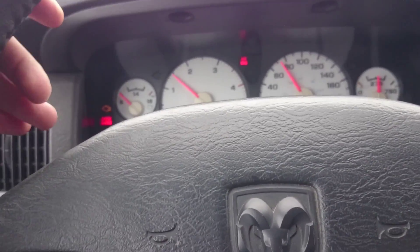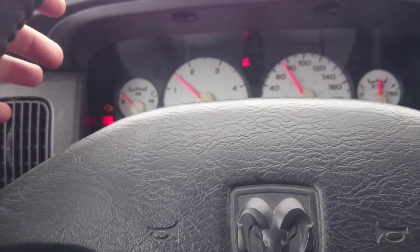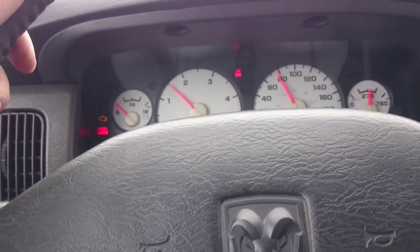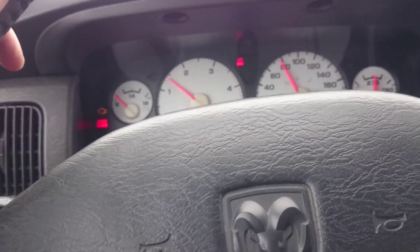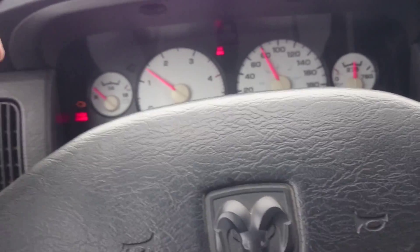I'm imagining that the fact that it's a diesel is what's keeping this vehicle running right now. So when I pull over to the side of the road, I'm going to have my good buddy Kevin go through the truck with me, and you guys are going to get to see that.